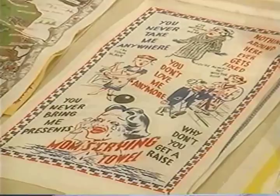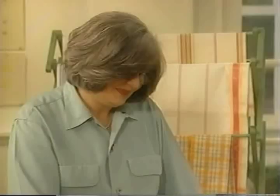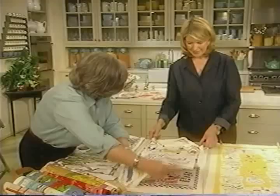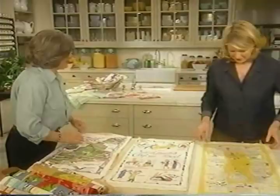And this is a driver's complaint: I didn't deserve this, getting stuck behind the train, oh it was green when I started. These are very fun. I've never seen these actually. These are a whole other area that you can just specialize in and collect.